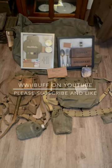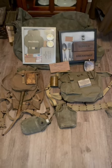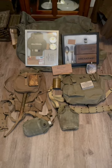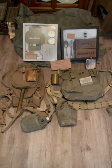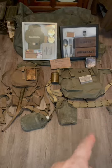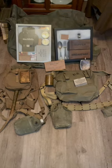A question I get when I do shows is: what did the soldiers of World War II carry, other than their weapons? So in their packs — you got the haversack there on your left, you got that bag on your right situated as a backpack.